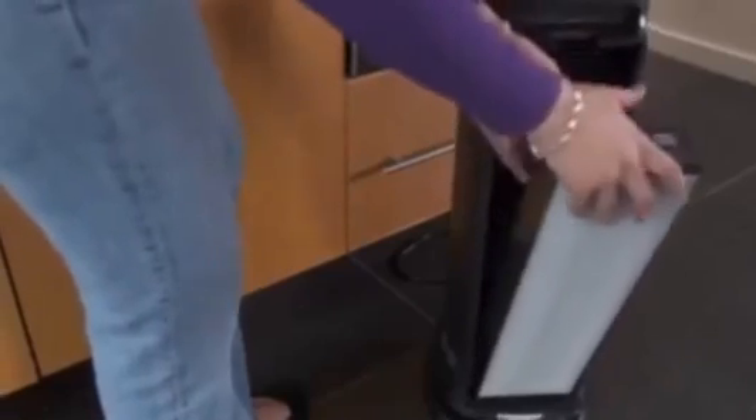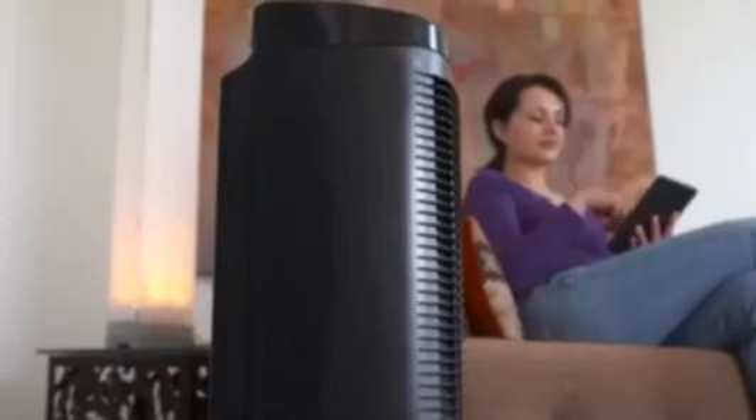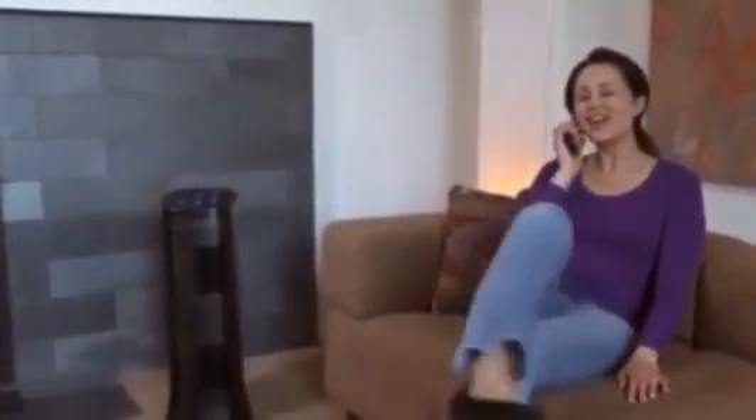And when the filter gets dirty, you simply take it out and rinse it only four times a year. It's super powerful and can clean a large room up to five times per hour. And it does all this so quietly that you almost forget it's in the room.